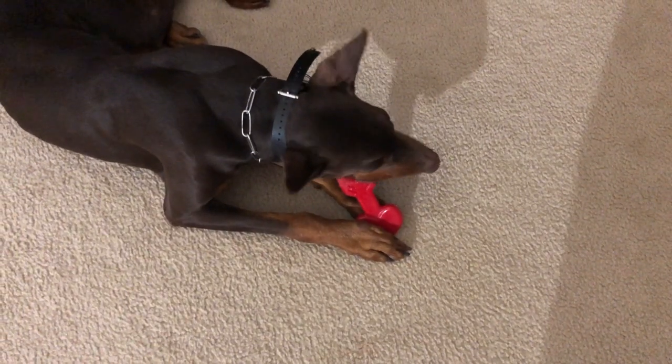And then it looks like this is the third toy, the Cupid's arrow. This might actually be a lot better for them to hold on to while they're chewing on it. Hopefully they enjoy them.